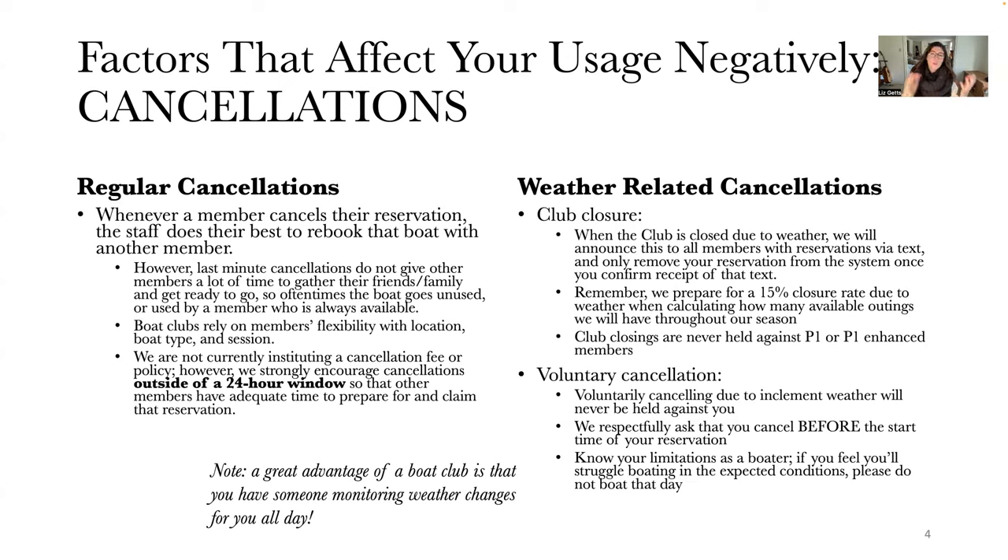We do respectfully ask that you cancel before the start time of your reservation. If the weather is looking iffy all day and your reservation starts at 3 PM, please cancel prior to 3 PM so our staff can prepare adequately for what the afternoon session will look like. Also, know your limitations as a boater — if you feel you'll struggle in the expected conditions, please don't boat that day. Let us help you boat on a day when the weather will be much better.